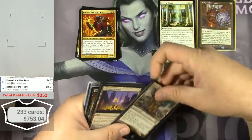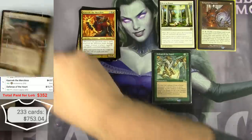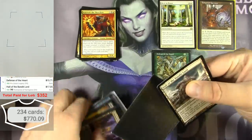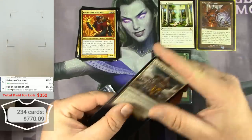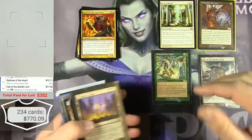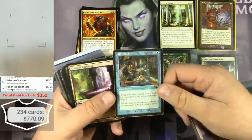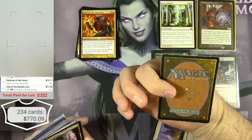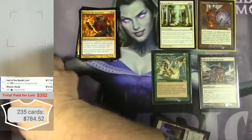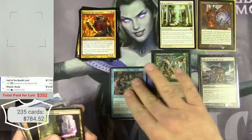Hall of the Bandit Lord — another great card, $17. This box is really paying off. There's a bad Rhystic Study — very heavy play — it would be $14, but I'll show it off over here anyway.